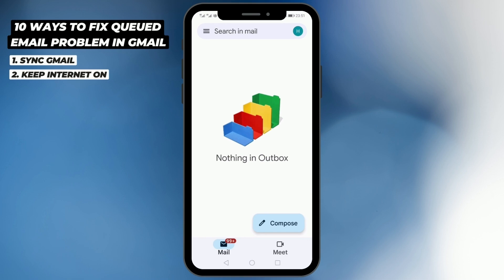In this case, you need to keep your internet on. Sometimes we press the send button and then switch off mobile data or Wi-Fi. If you do that, the mail will not go because uploading the file will take time. So keep the internet on for some time — the chances are the email will be sent automatically.